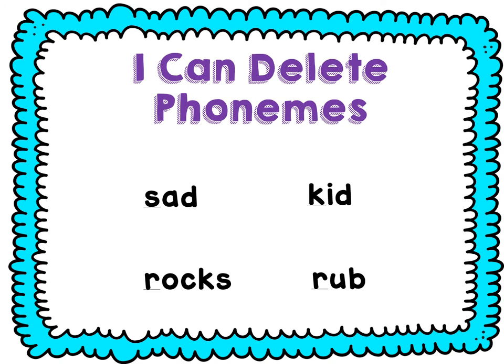Now we're going to delete the beginning sound. Say sad — sad. Take off the S — add. Say kid — kid. Take off the K — id. Say rocks — rocks. Take off the R — ox. Say rub. Take off the R — ub.